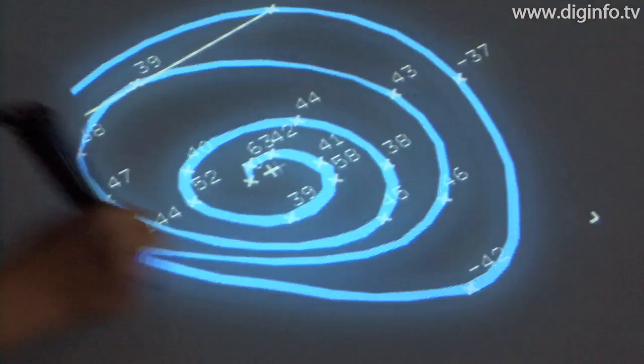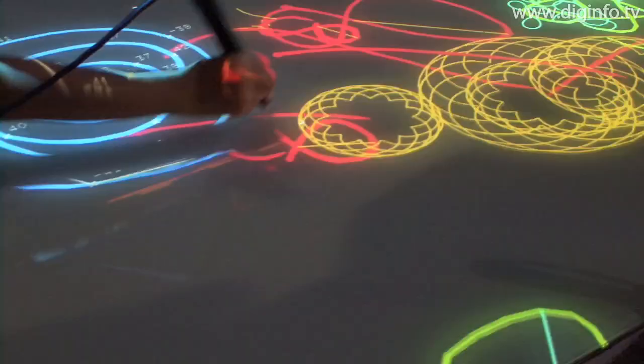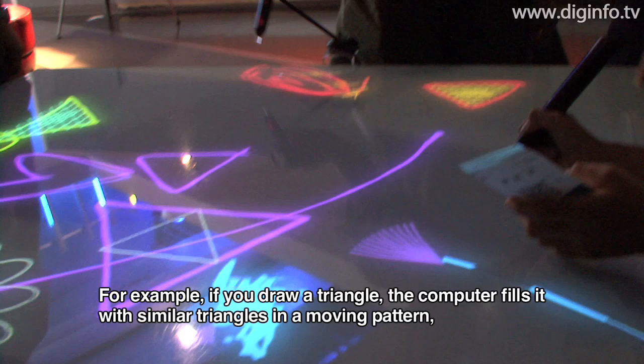The computer doesn't just move the picture randomly. When you place the pen on the plate, numbers appear showing that the computer is looking at the picture. For example, if you draw a picture in the center, it produces a different pattern.